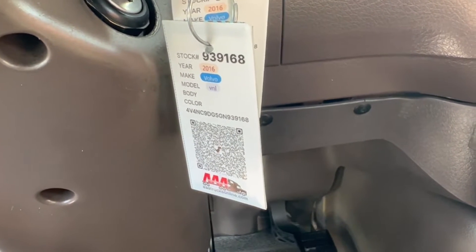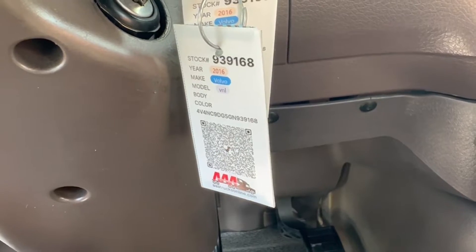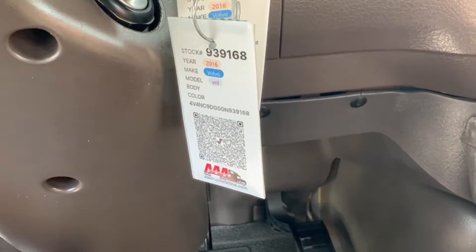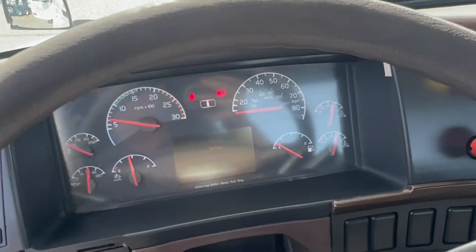Hey guys, today is September 2nd. We're doing a video of a 2016 Volvo VNL Daycab Fleet Truck 939168. This truck's got 761,345 on the miles.